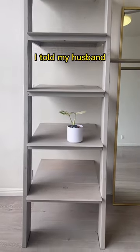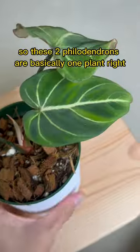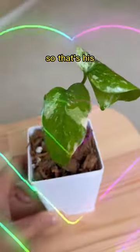So what did I get? I told my husband I'd get one, so these two philodendrons are basically one plant, right? And my one-year-old pointed to this Tycon, so that's his.